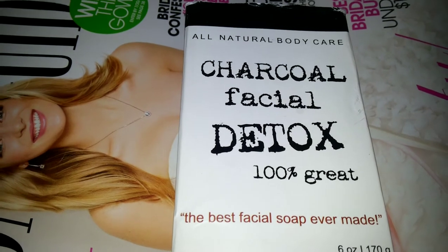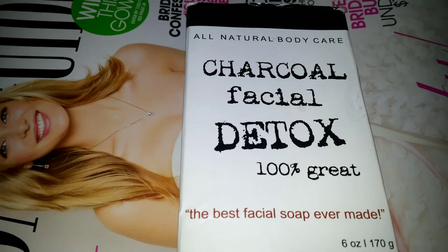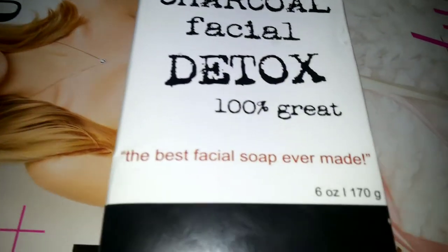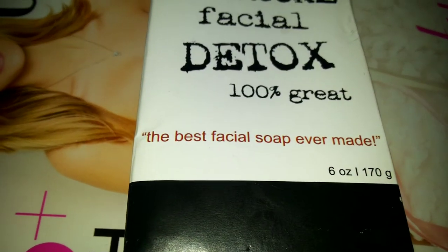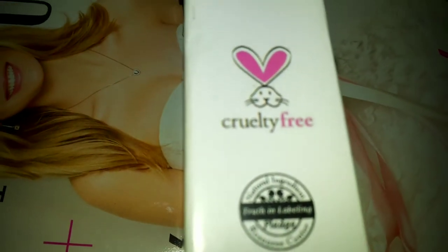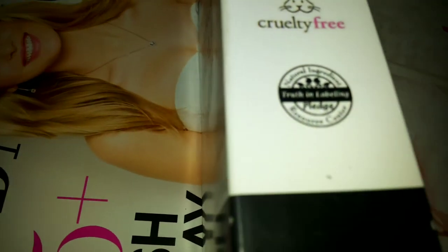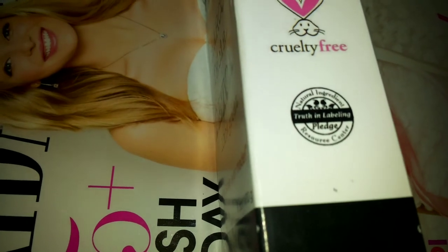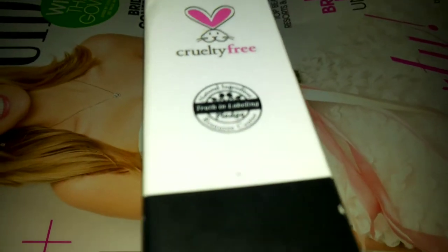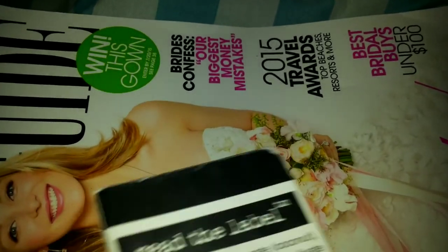It is a black bar soap, but it's not gritty like charcoal you'd use on a grill. This is activated charcoal mixed with other ingredients. It makes the claim to be the best facial soap ever made, and they may be right — it is 100% great. It is cruelty free, so apparently no bunnies were harmed in the making of this soap. There's also a stamp that says 'Natural Ingredient or Resource Center Truth and Labeling Pledge,' so they've taken some kind of pledge, and I'm glad they did.